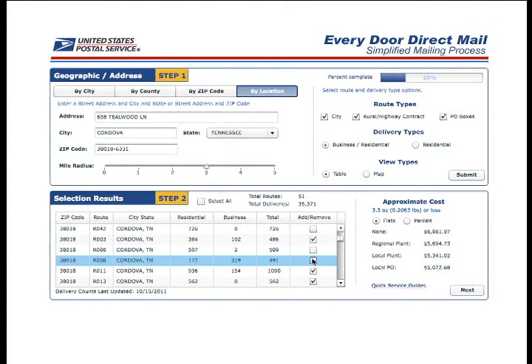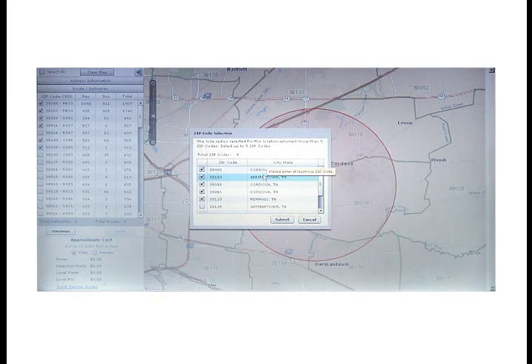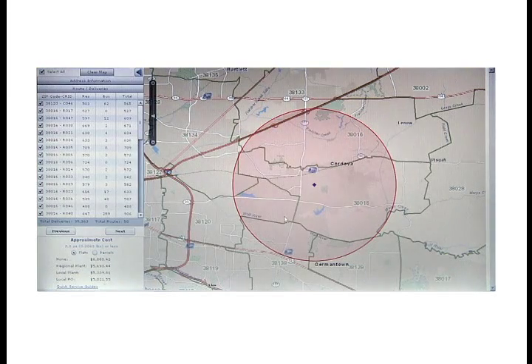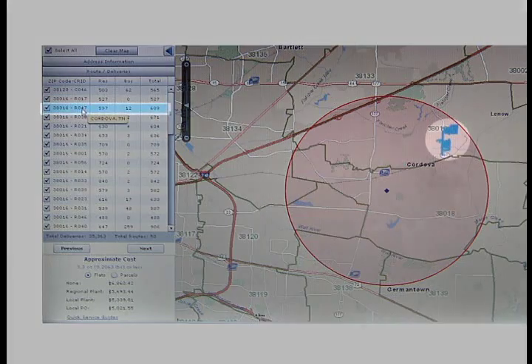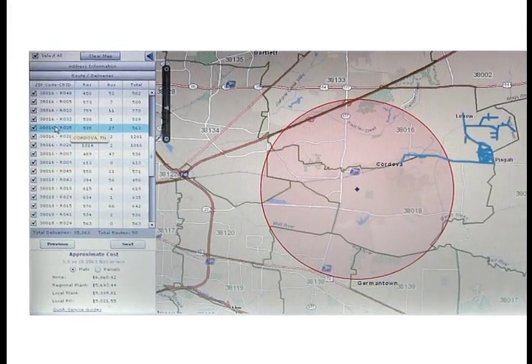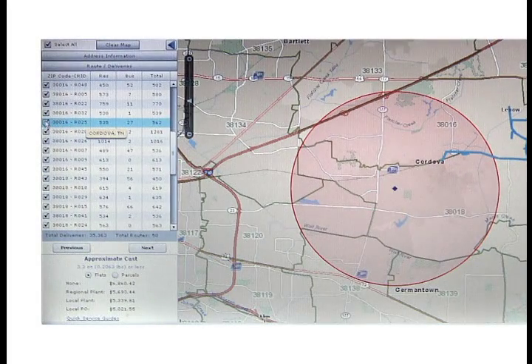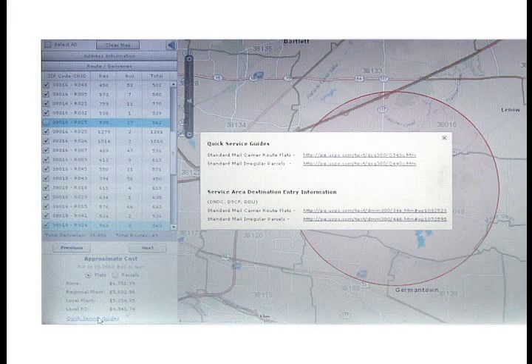We've also included another helpful feature. When you select the By Location tab, you have access to Mapping. Once you click this option and hit Submit, you may again need to decrease the number of zip codes to 5. You will now see a radius circle around your business — in this case, the 3-mile radius for our pizza shop. When you click on a carrier route in the list below, it appears on the map, giving you a quick visual representation of where this route is in relation to your business. You may notice how a carrier route can extend outside the radius, so you need to decide if you want to mail to that route. Remember, Every Door Direct Mail goes to every address on a carrier route, so choosing that route means mailing to people outside your selected radius.